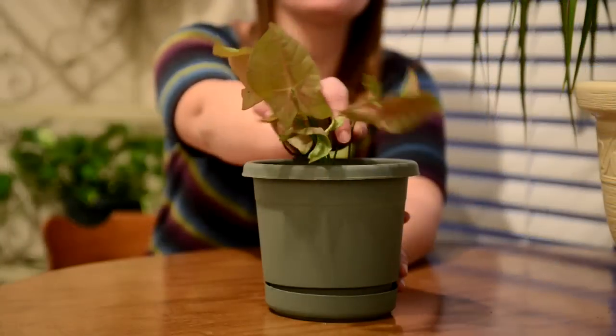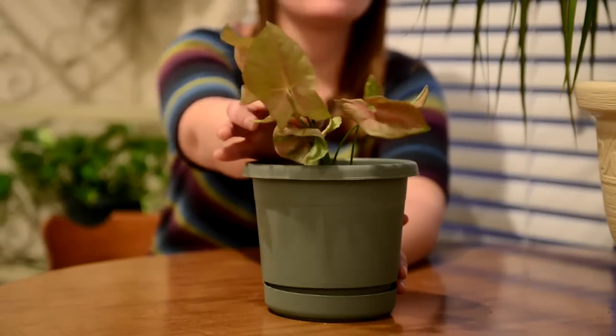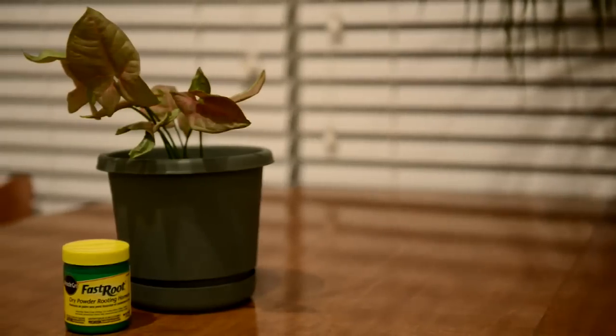This here is an arrowhead vine and it looks pretty small, but that's because I just grew it from a cutting of a friend of mine using some Miracle-Gro rooting hormone.